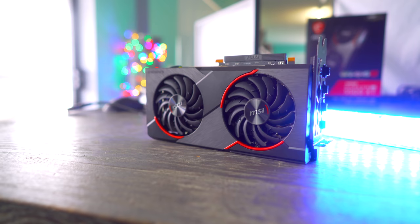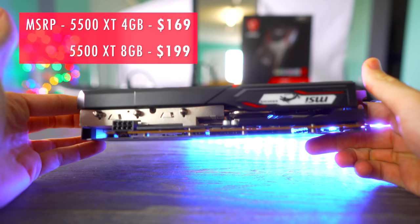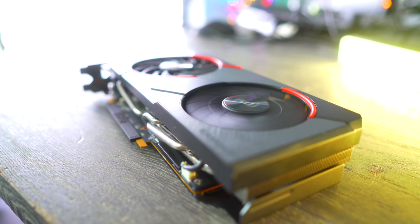Today marks the day where AMD have launched their 5500 XT, coming in two variants — both a four gigabyte and an eight gigabyte at $169 and $199 USD MSRP respectively. Here at the studio, we've got the MSI Gaming X, which I assume is going to cost a little bit more. I actually don't know how much this card will cost exactly, but with that aside, let's get into the gaming benchmarks, and then we'll come back and talk about everything related to this graphics card.